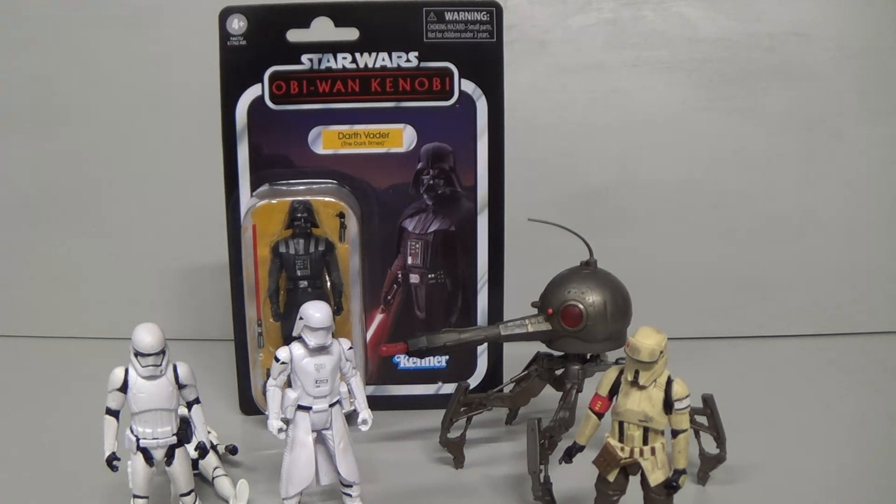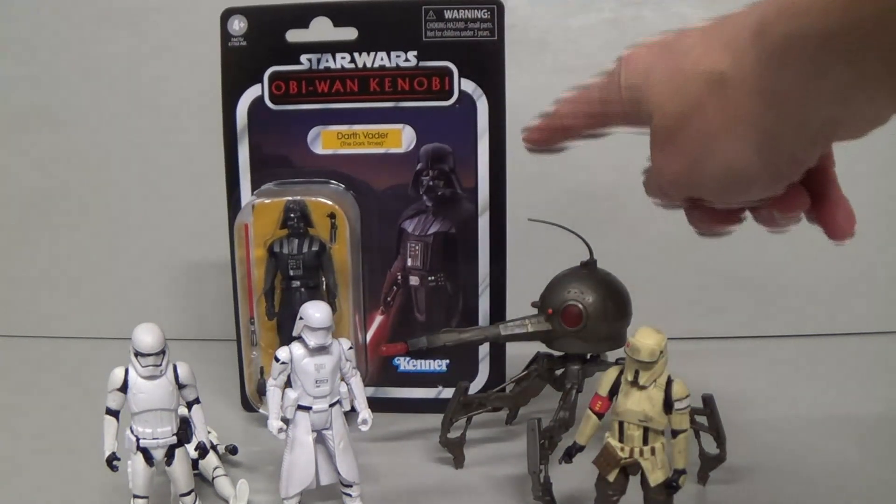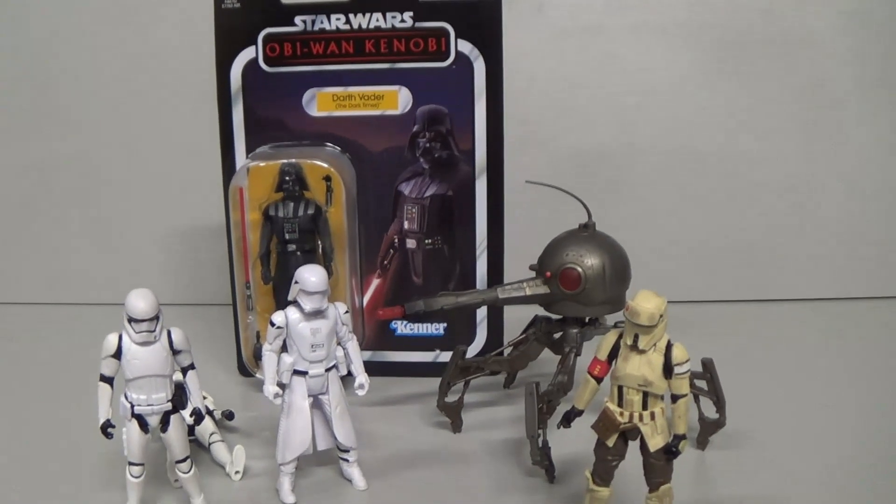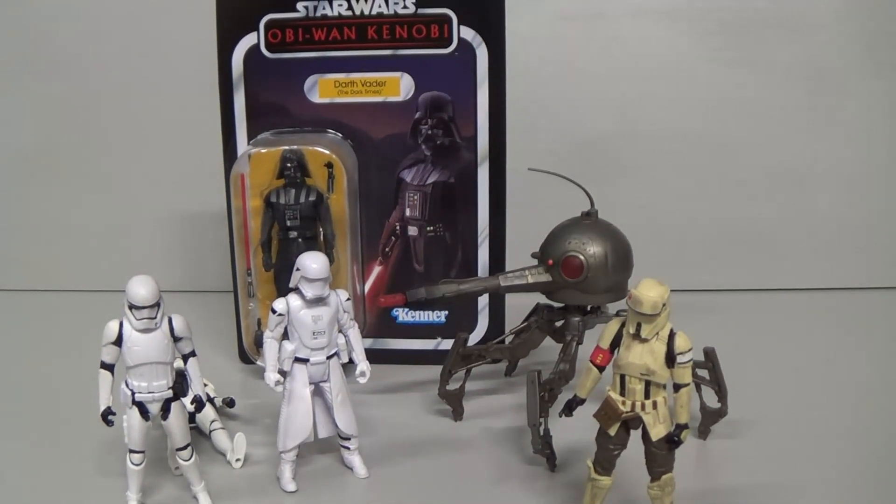If you are new to this channel and you've never seen my review of that, I think I was one of the first to review it — I'll put a little card up. It's a really cool figure, you should go check it out. Anyway, this is just a tiny quick short video, I've got some more exciting stuff coming so hopefully there'll be more videos soon.